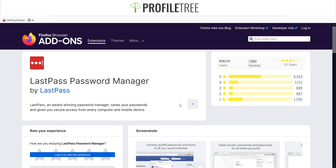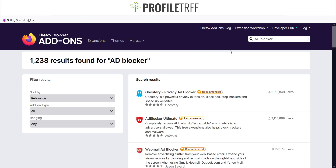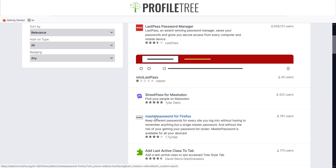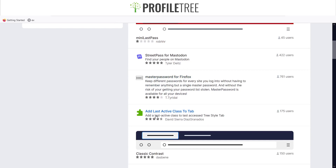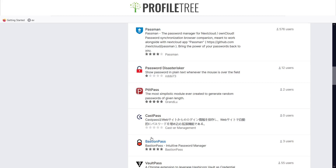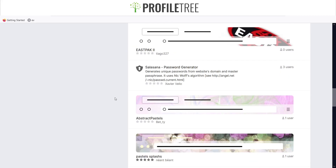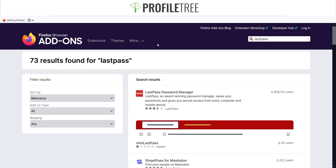To add LastPass, just click 'Add to Firefox' and it comes in automatically. It will ask for permissions — just say yes. There are also other password manager options, such as Master Password for Firefox, Multipass, Passman, Vault Pass, and a Password Generator — a range of different extensions available.